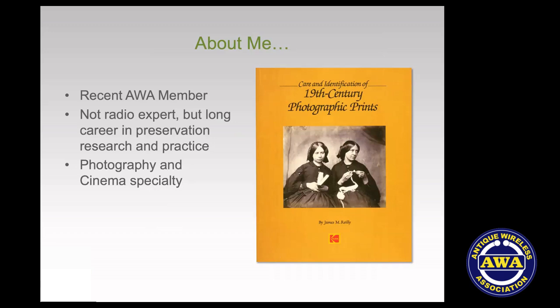Here's a little bit about me. I am a recent AWA member, but I've really enjoyed my association with AWA so far. I certainly don't claim any radio expertise — maybe a little of what I've picked up — but I do claim a lot of expertise in preservation. As you heard, I directed a research lab and did a lot of laboratory research on how things deteriorate.